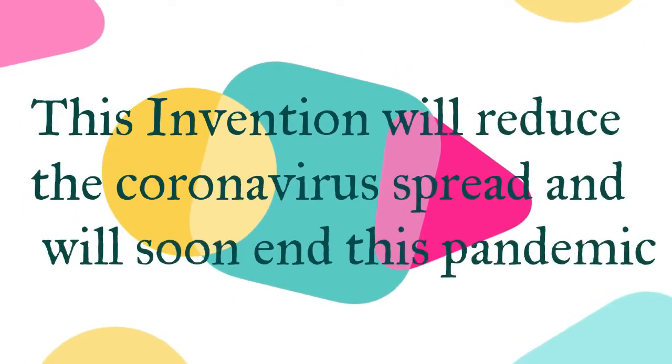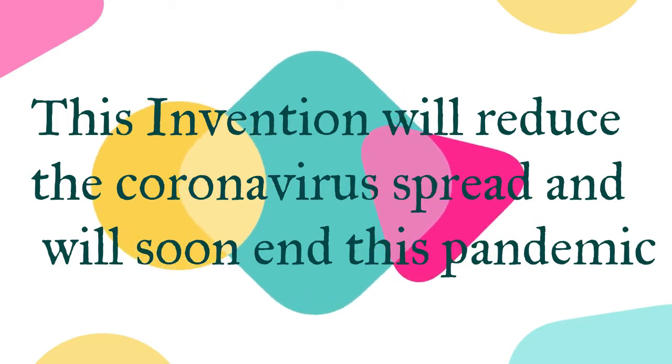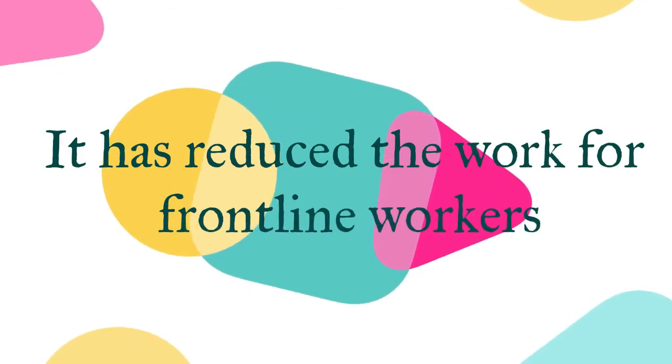This invention will reduce the spread of coronavirus and will soon end this pandemic situation all around the globe. This has also reduced the workflow for the frontline workers.